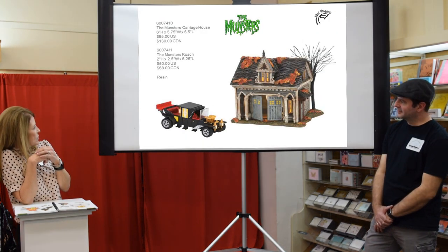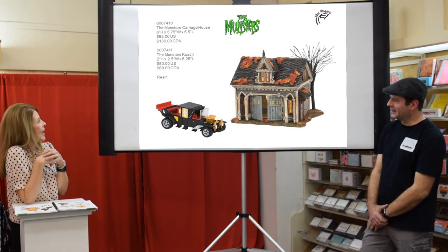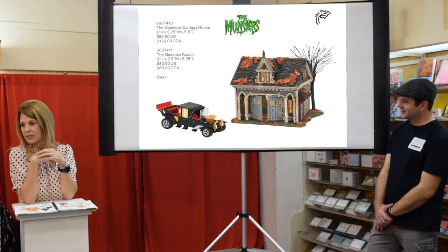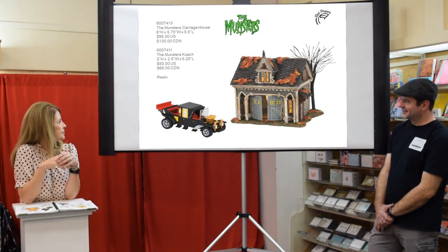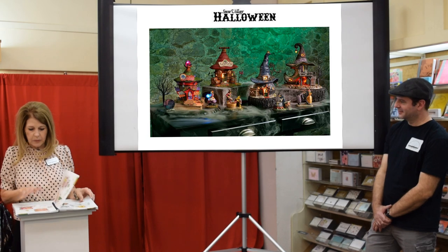For The Munsters, we've been asked to do the coach, so we did — and now we have a Carriage House to go along with 1313 Mockingbird Lane.